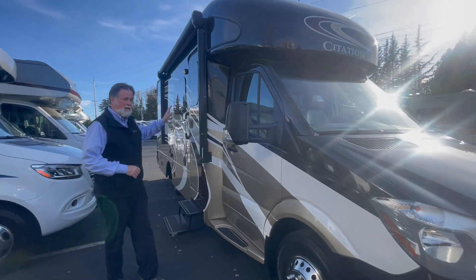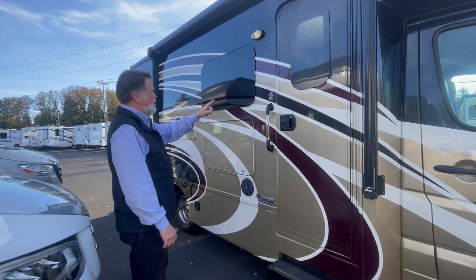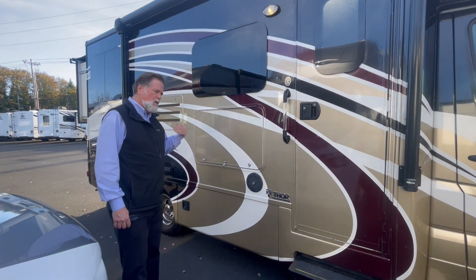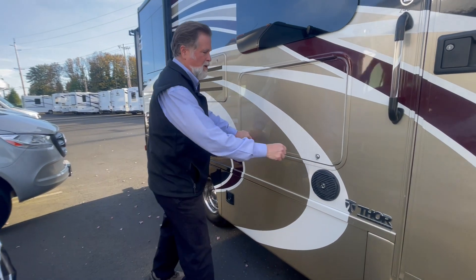This has a full body paint option on it, so it's automotive quality exterior — no decals, aside from insignia badges. This is the 24SR, which gives you two slide outs. On a 25-foot motorhome, that really adds to the space, and that's what makes this really nice inside. We'll show you that in a minute.